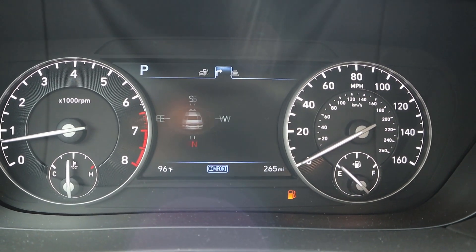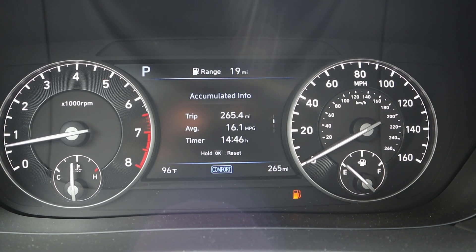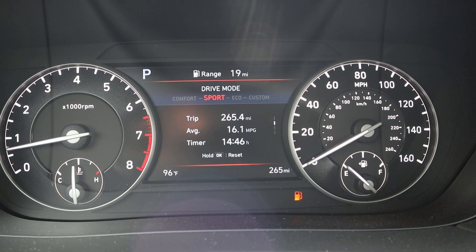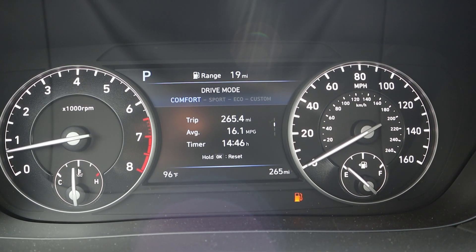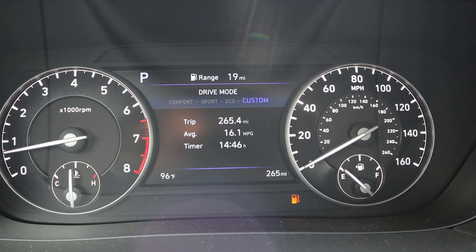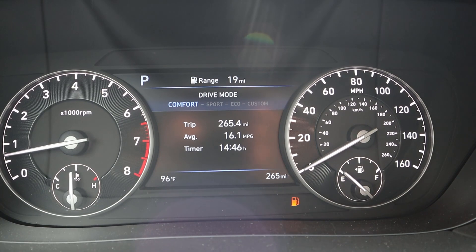The gauge cluster has a center screen you can scroll through different menus on, and the cluster itself looks fairly analog. There are multiple drive modes — comfort, sport, eco, and custom. Sport mode actually tightens the seat bolsters, similar to what Mercedes does, which is a nice touch.